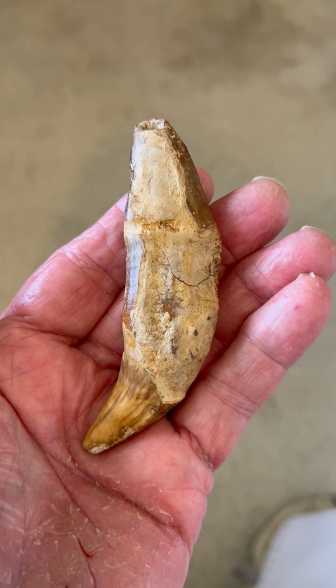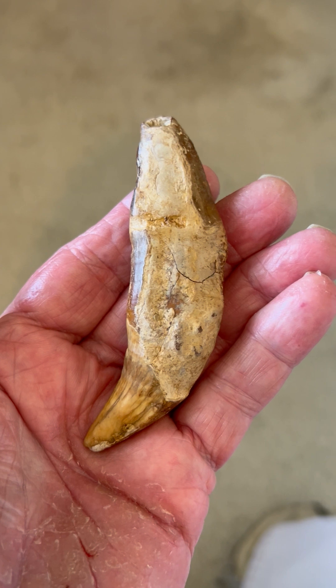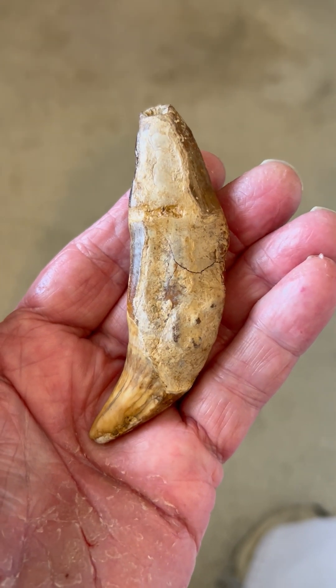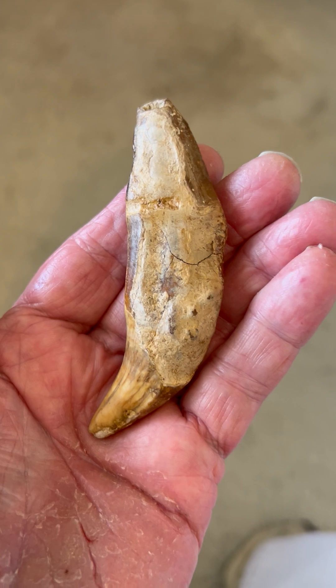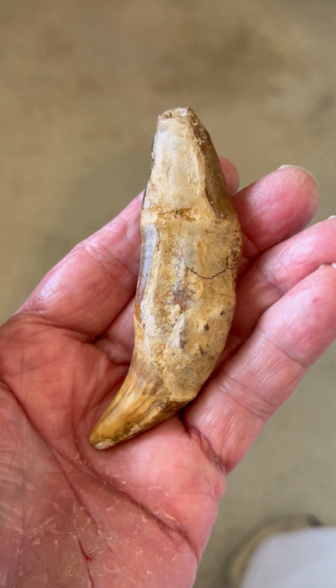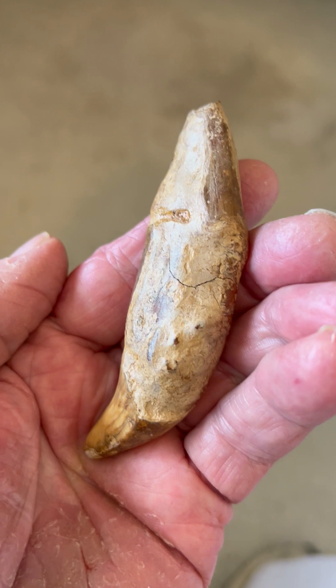Here is another really cool cave bear tooth, paleo-storystone face and mammoth effigy. This one was found in a cave in the Carpathian Mountains in Romania, and it is heavily carved.